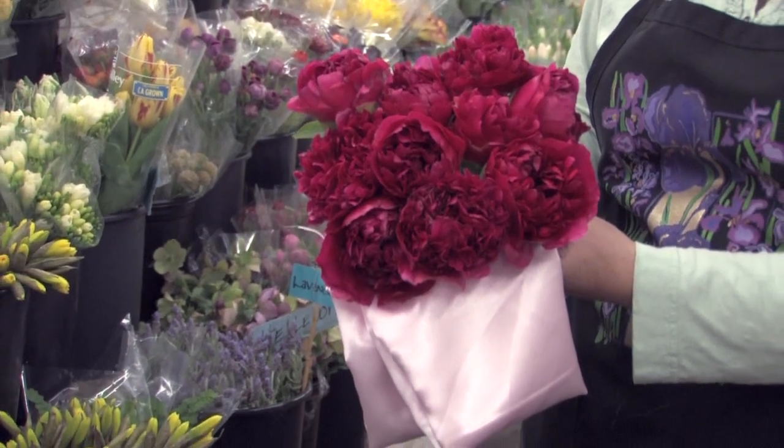I'm Angie Zimmerman, the flower diva from flowerarranging101.tv. Today I showed you what color flowers go with pink bridesmaid dresses.